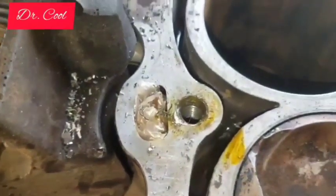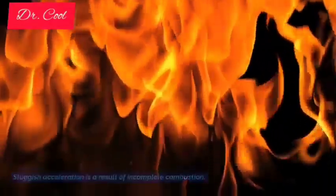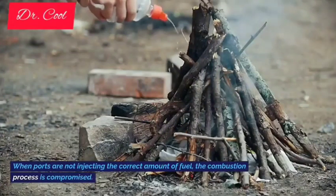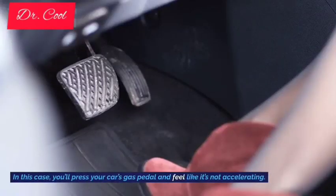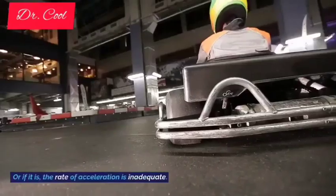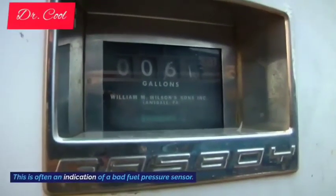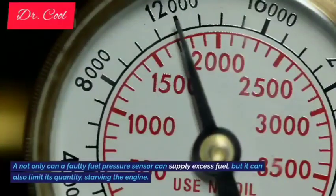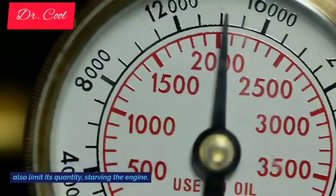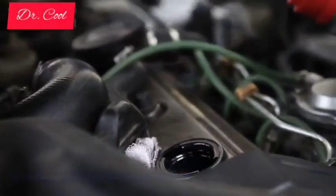11. Sluggish acceleration. Sluggish acceleration is a result of incomplete combustion. When injectors are not injecting the correct amount of fuel, the combustion process is compromised. You'll press your car's gas pedal and feel like it's not accelerating, or if it is, the rate of acceleration is inadequate. This is often an indication of a bad fuel pressure sensor. Not only can a faulty fuel pressure sensor supply excess fuel, but it can also limit its quantity, starving the engine, causing it to underperform.